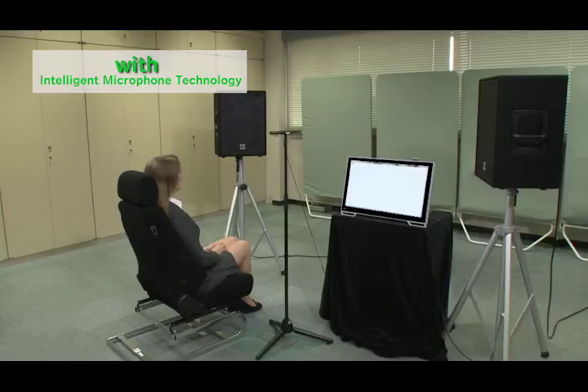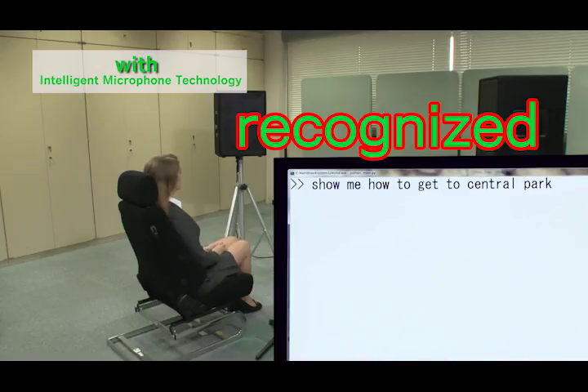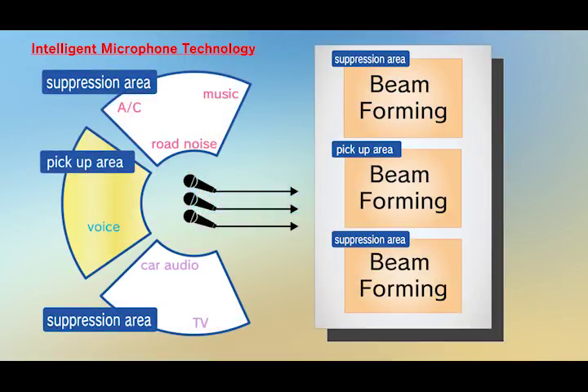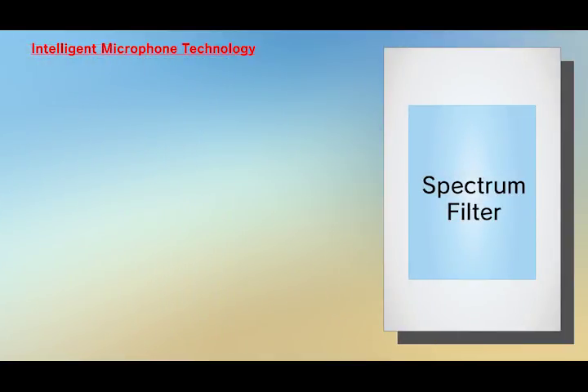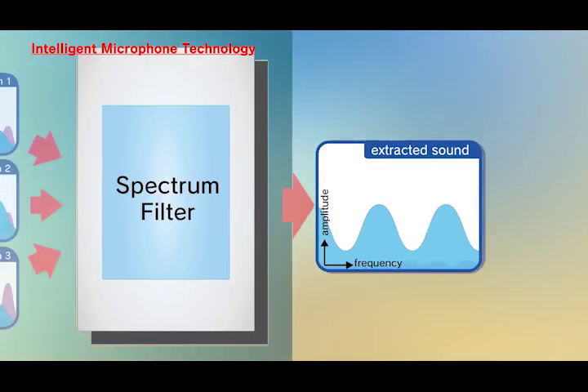Show me how to get to Central Park. High-level noises are mostly eliminated. NTT's powerful algorithm first gathers surrounding noises using the beamforming technique. Then the gathered signals are processed, generating a sophisticated spectrum filter. This implements highly accurate sound extraction.